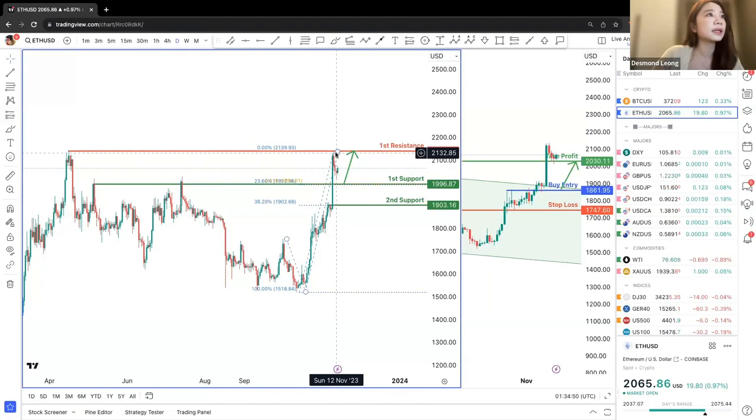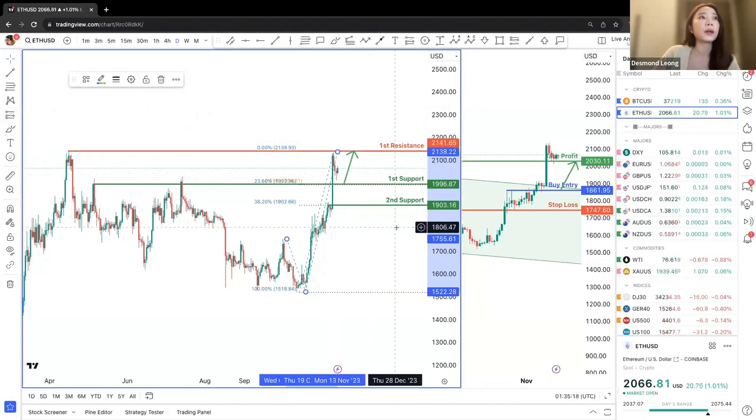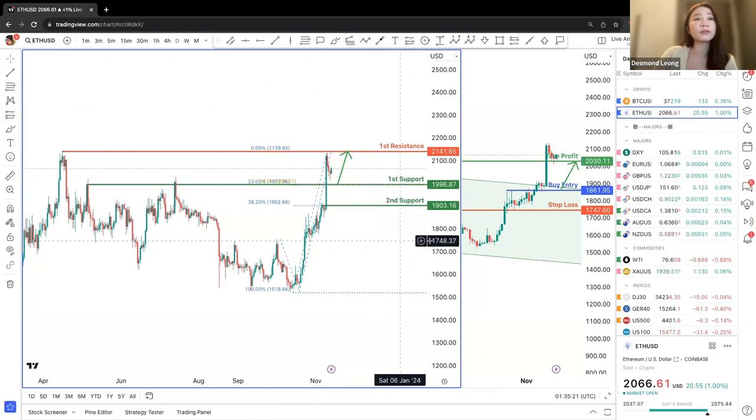Right now, we are seeing a chance of a drop down to bounce off the first support at about the 23.6% retracement as well as the 61.8% Fibonacci projection. We are expecting a bounce from the first support roughly at 1,996.87, back to the first resistance of the previous swing high at approximately 2,141.65.